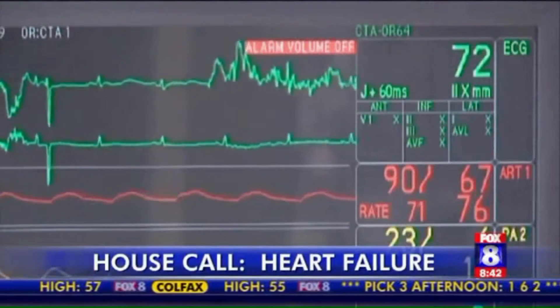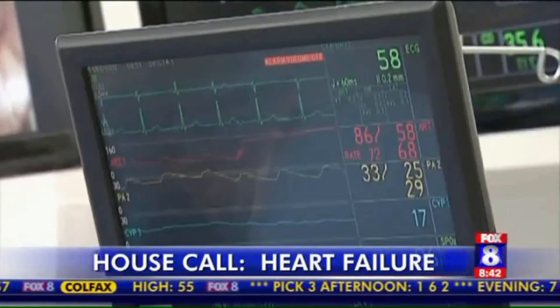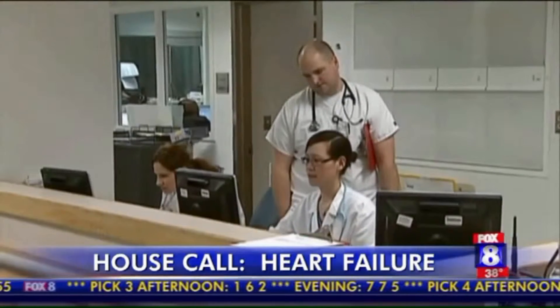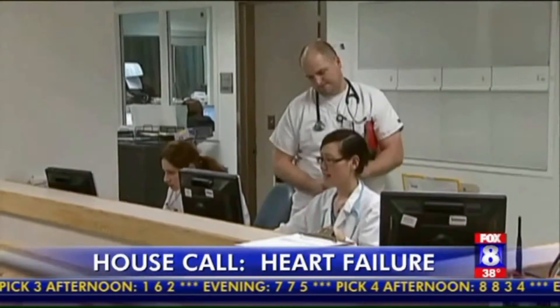Heart failure affects 5 million Americans, and it can make something as simple as walking across the room nearly impossible. In today's House Call, we're talking about heart failure. Dr. Daniel Ben-Simon is the medical director of Cone Health Advanced Heart Failure and Cardio-Oncology Programs, and he joins us today to talk about patients with heart failure and how they develop fluid on their lungs and legs. It's easy to see when the swelling is in the legs, but it's not so easy to see when it's in the lungs, right?